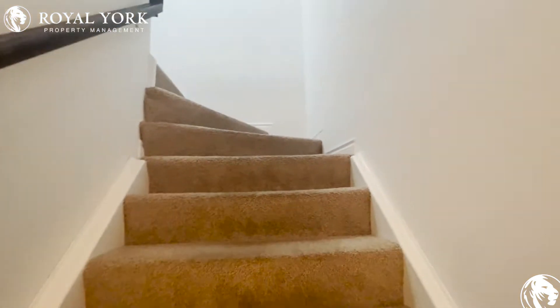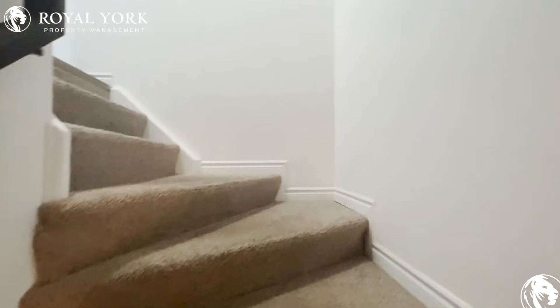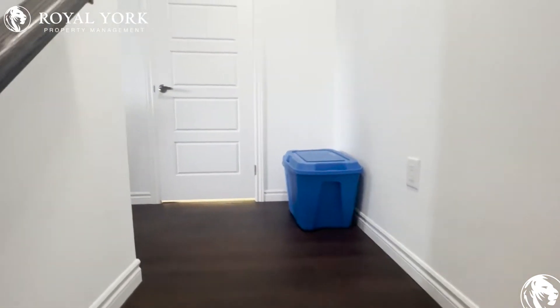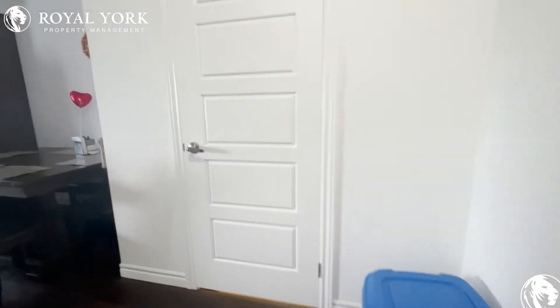As we make our way up the stairs here, right ahead of us is our powder room.